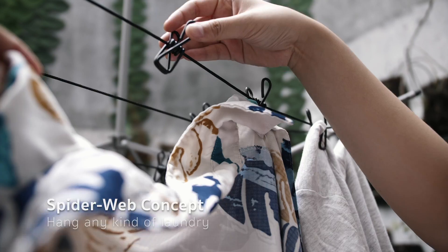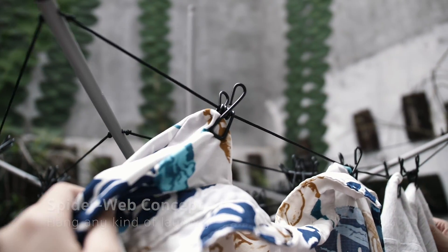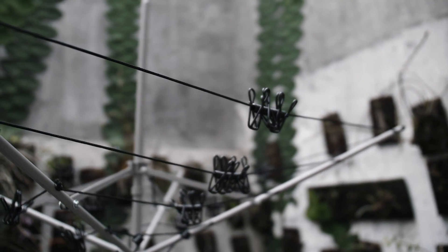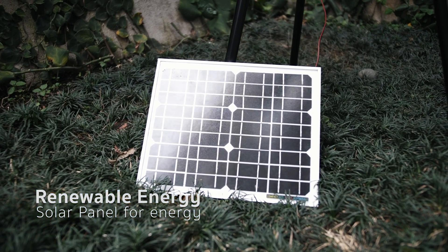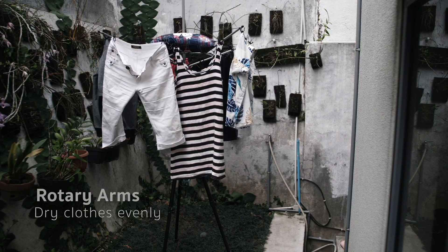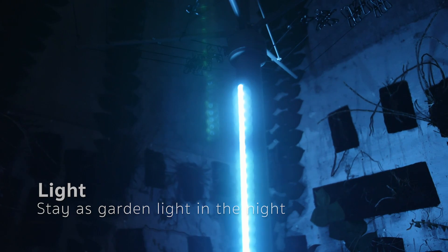With the spiderweb concept, Tesco has adequate capacity and is ideal to be used for any kind of laundry. With 4 rotary arms, you don't need to move around to hang the laundry. We utilize sunlight by using a solar panel for Tesco's power supply. It can automatically rotate the arms to make clothes exposed by sun evenly.